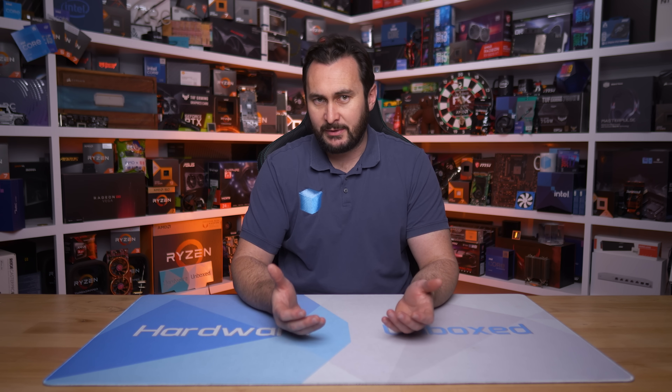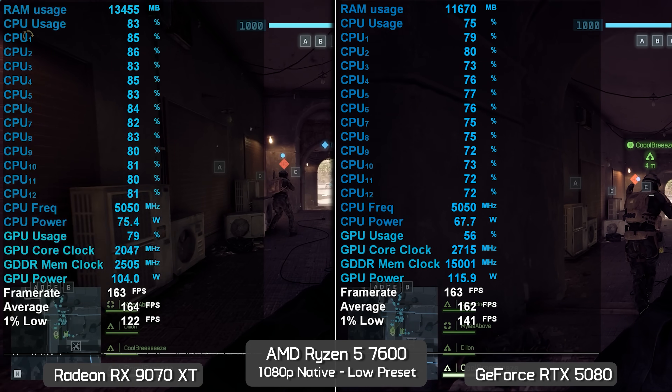Let's see how the Ryzen 5 7600 performs using two GPUs with the low and ultra presets at a range of resolutions. As with past Battlefield 6 testing done just last week, we're using the most accurate method possible by testing both hardware configurations simultaneously — two identical test systems tested at the same time in the same match, doing the exact same pass, with one player following another.